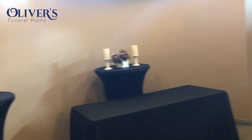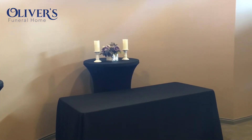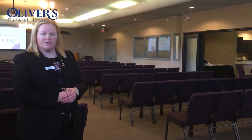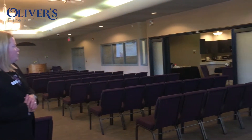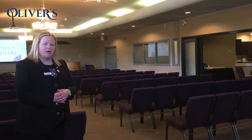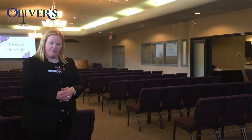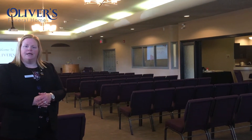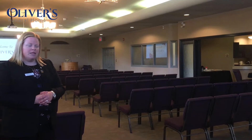Just over here in the back area, we have a display area as well where families can place some personal items from their loved one. This allows them to display some things that were personal in their loved one's life. The chapel can be converted for a reception after the service is over, and it leads into our tea room over here, where food is usually displayed for guests to come and have a bite to eat and to mingle with the family.